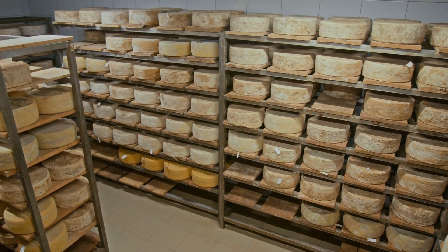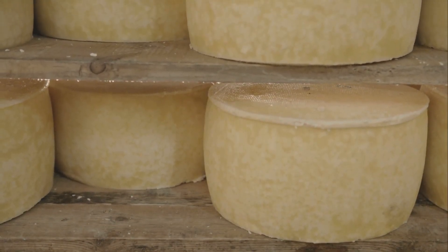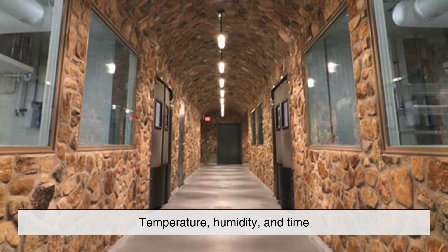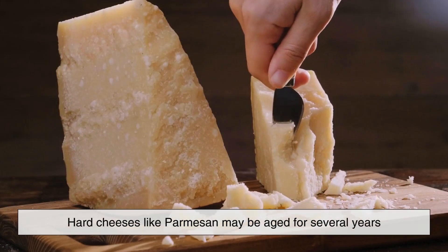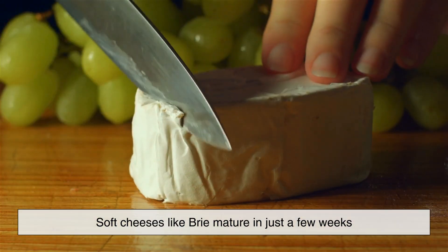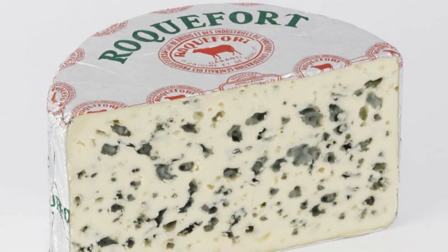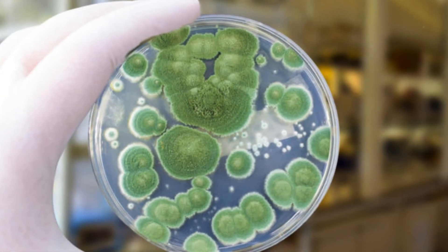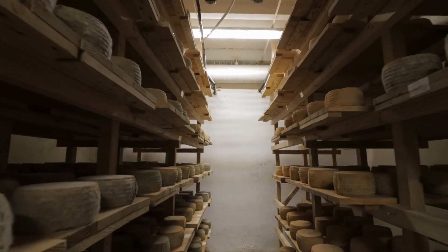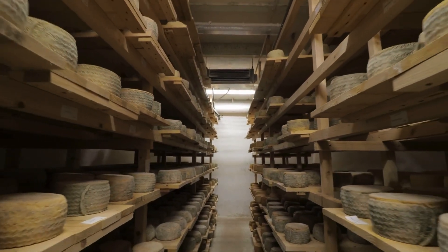Aging is where the magic happens, as cheese develops its unique character over weeks, months, or even years. During aging, complex chemical reactions break down proteins and fats, creating new flavors and textures. Temperature, humidity, and time all play crucial roles. Hard cheeses like Parmesan may be aged for several years to intensify their nutty, crystalline texture, while soft cheeses like Brie mature in just a few weeks to achieve their creamy consistency. Some cheeses, like Roquefort or Gorgonzola, undergo a special aging process that introduces mold spores, creating signature blue veins and bold flavors. The aging environment — whether a temperature-controlled cave or a humid aging cellar — is carefully maintained to ensure the cheese ripens properly.